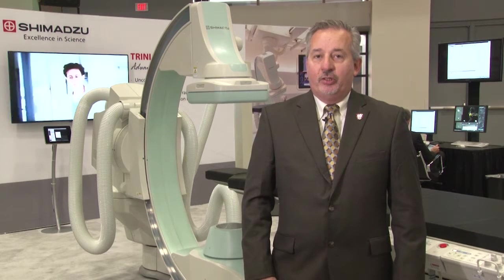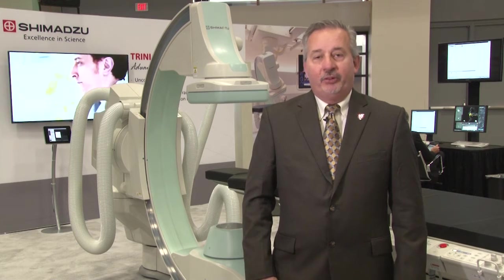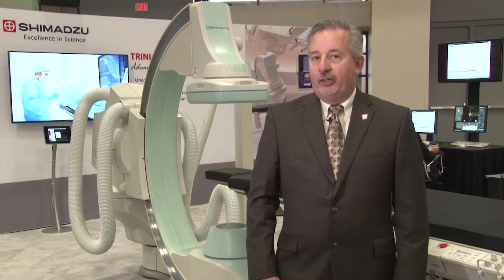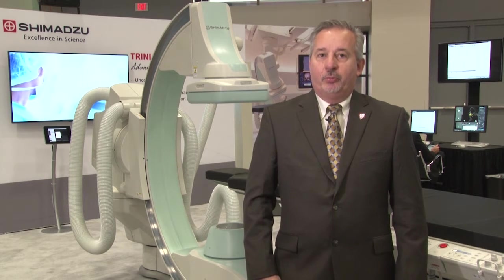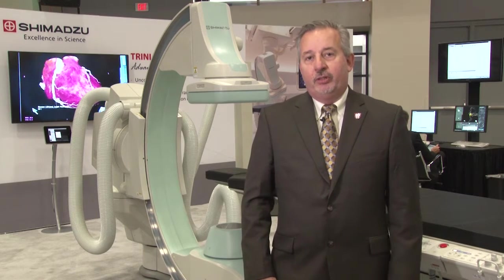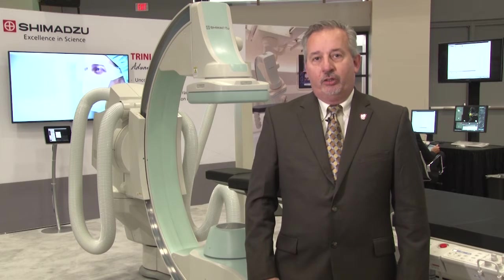Today, Shimadzu Corporation is a worldwide multinational company with factories all over the world with strong brand recognition in Europe and Asia. The company produces products not only in healthcare but also in analytical instruments and in transportation and energy solutions.